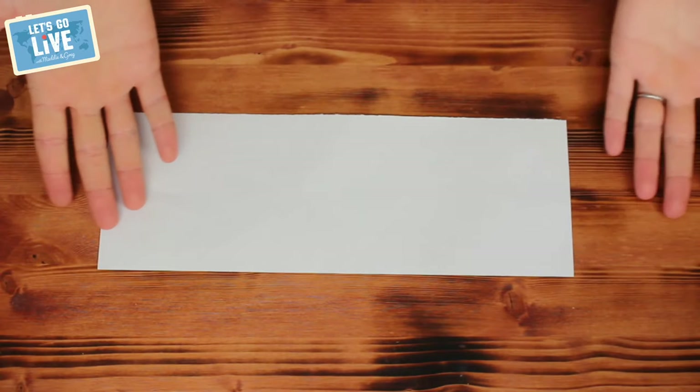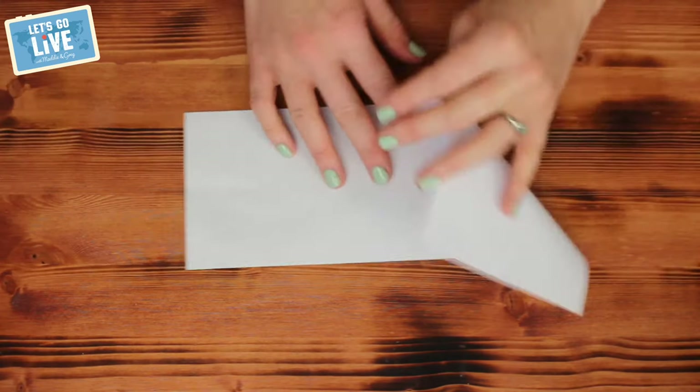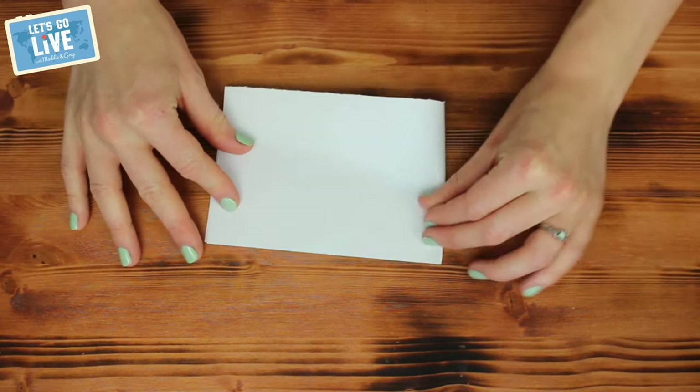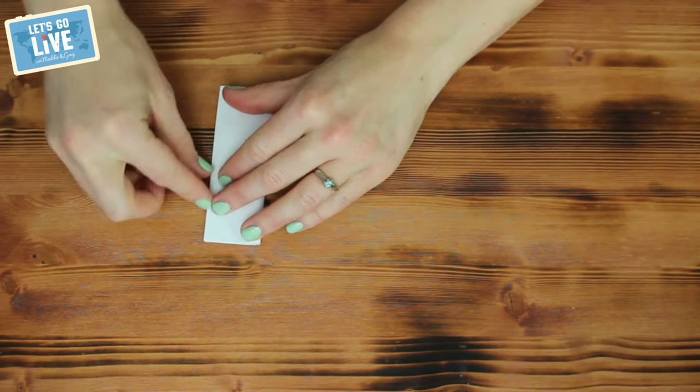All you need is a strip of paper — we've taken an A4 piece of paper and ripped it in half, but any size works. If you want it to fit in your pocket, A4 is a good size. First, fold it lengthways in half, then again, and again — so that's three folds. Now it's time to turn this into a map of the solar system.